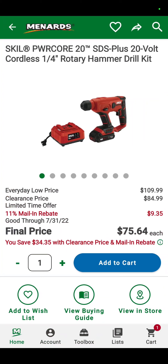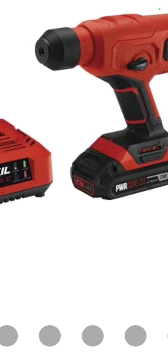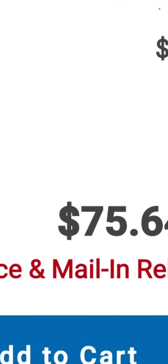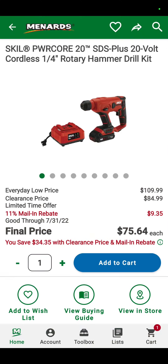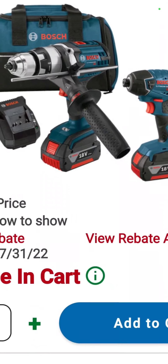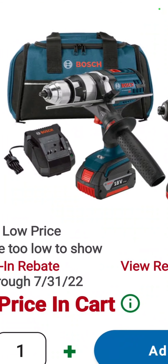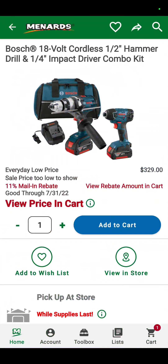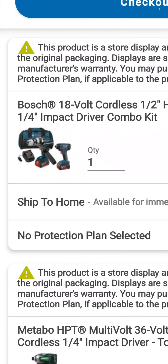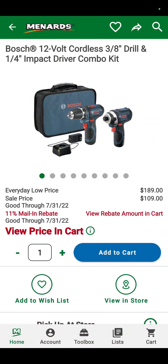How about this? The Skilsaw Power Core 20 SDS 20-volt rotary hammer with the battery and the charger — it's a nice looking thing, but $75.64. It's crazy good. The Bosch half-inch hammer drill and quarter-inch impact driver combo kit with two batteries, charger, and a bag — that's a good looking hammer drill. It's $249.99 for a really nice combo kit.